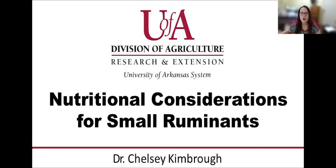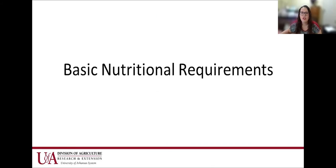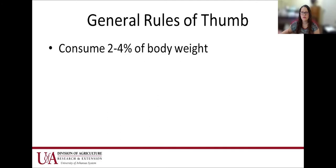I'm going to talk about nutritional considerations for small ruminants this morning, and most of it's just basic information. I'm not going to go too in-depth, and there are some resources at the end that I'm going to share to hopefully help y'all out. So just some basic requirements and some general rules of thumb.